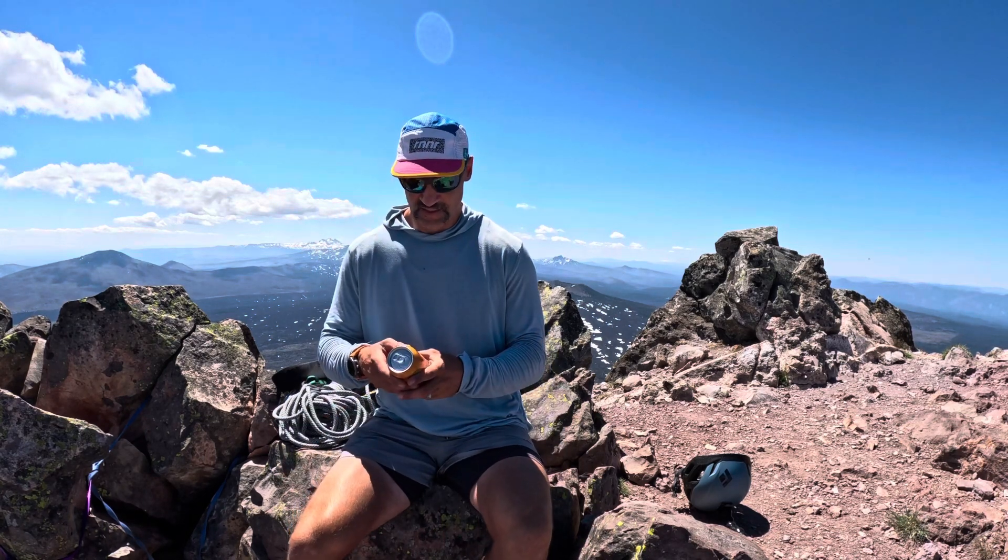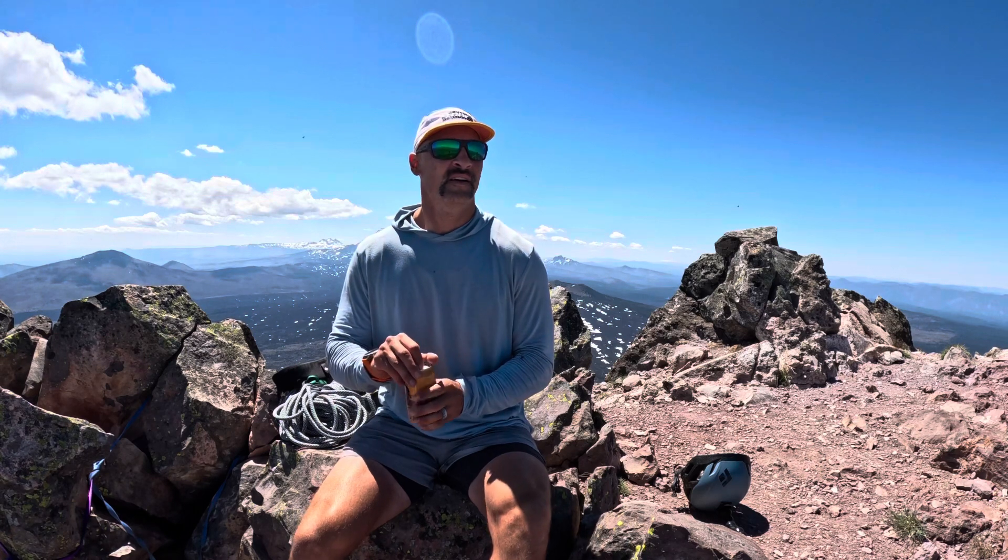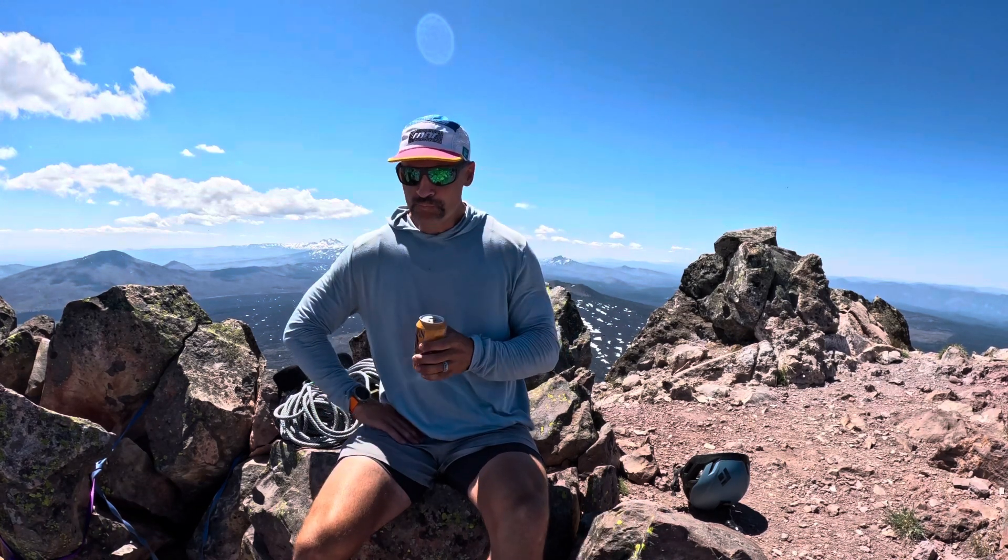Almost forgot to get my summit beer. It's been in my pack since last night — a little Elysian Contact Haze, nice and warm IPA. Nothing like that on a good summit. It's actually pretty good.